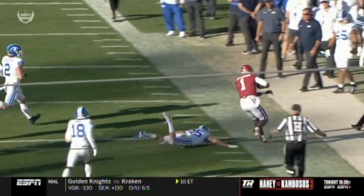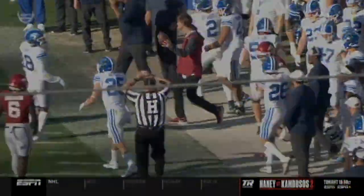And that defender — no match for K.J. Jefferson. That's child's play there.